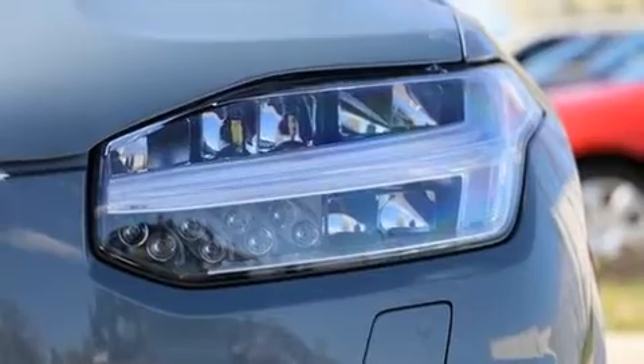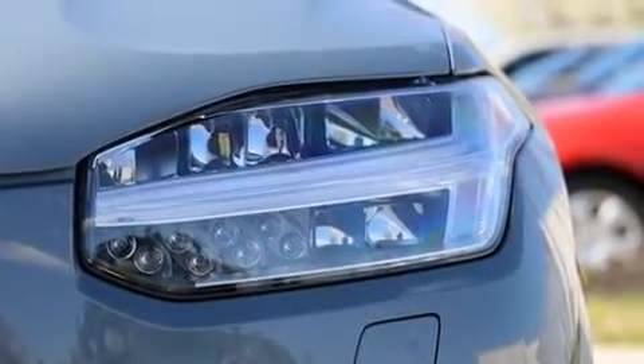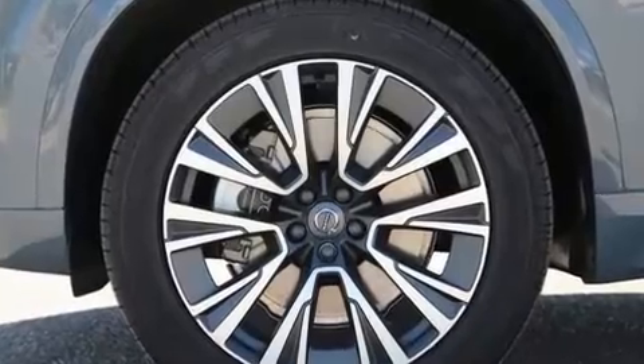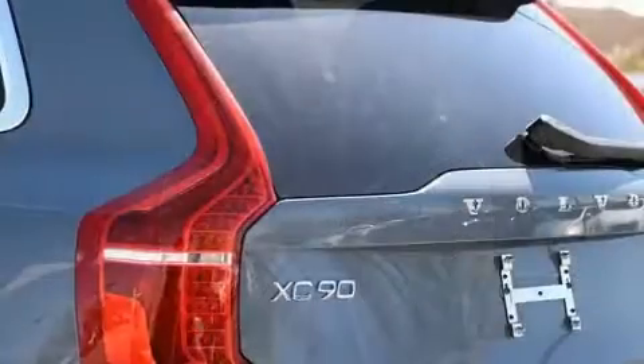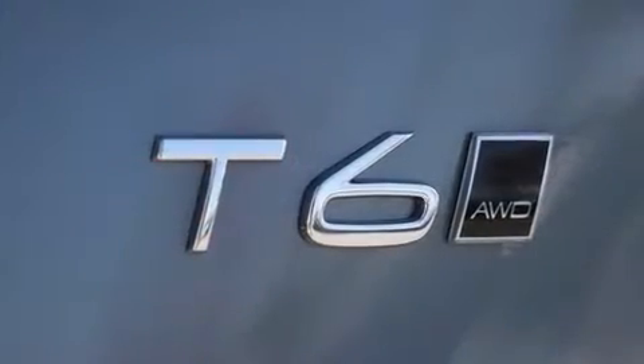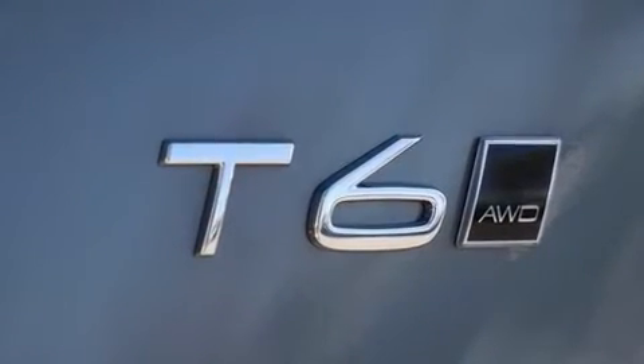Volvo prioritized comfort and style by including front and rear reading lights, one-touch window functionality, a power rear cargo door, and power seats. For drivers who enjoy the natural environment, a power moonroof allows an infusion of fresh air.